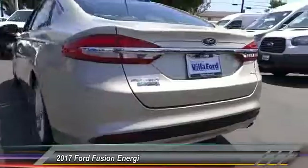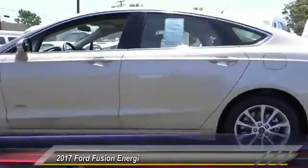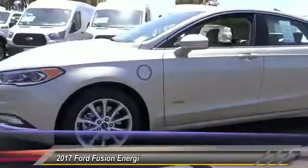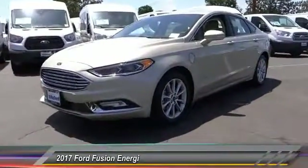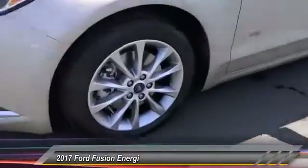Here are some of this vehicle's great options: steering wheel audio controls, keyless entry, backup camera, heated seats, traction control, dual airbags, and Bluetooth wireless data link for hands-free phone.